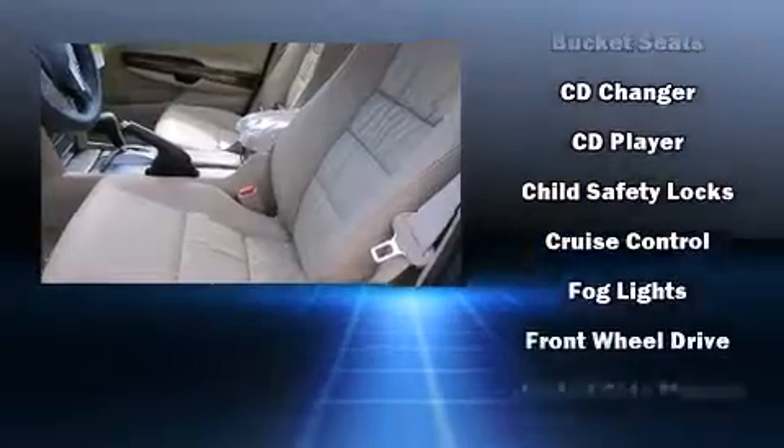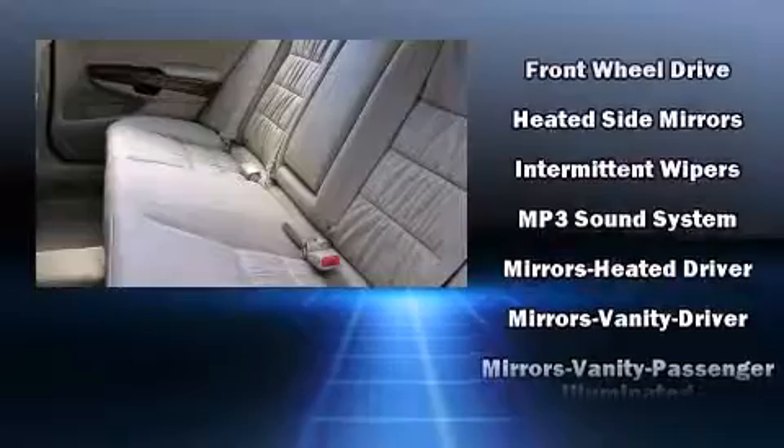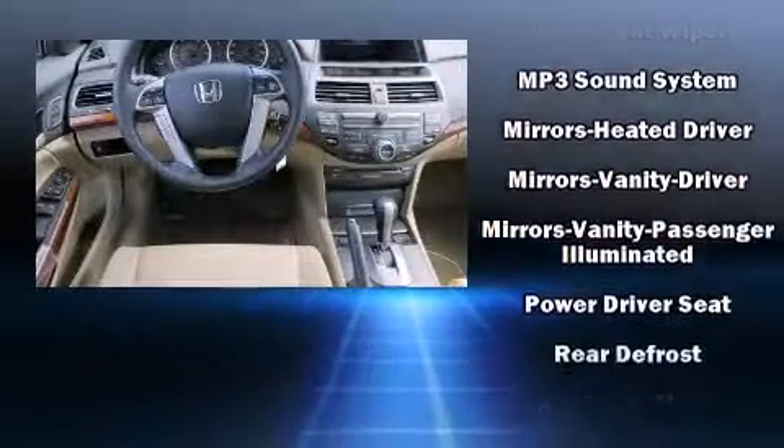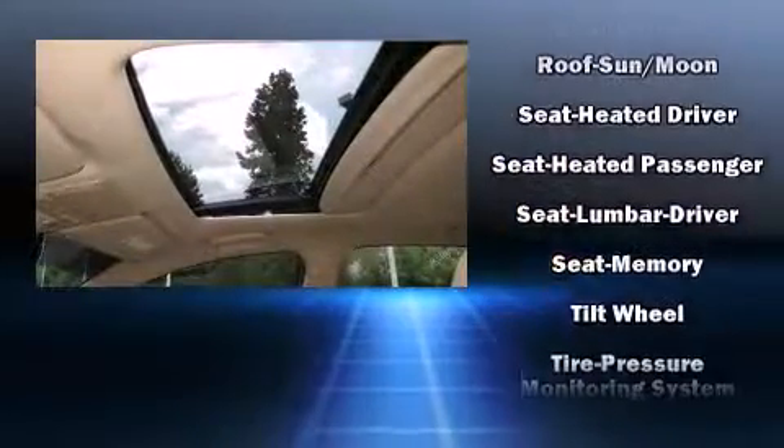Honda also prioritized safety and security with features such as front-side impact airbags, anti-whiplash front head restraints, and four-wheel disc brakes with AVS. Brake Assist technology provides extra pressure when applying the brakes.